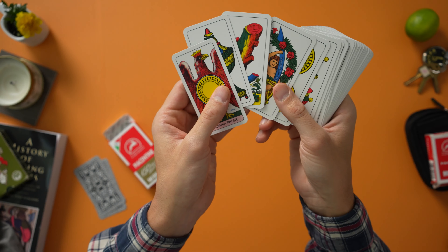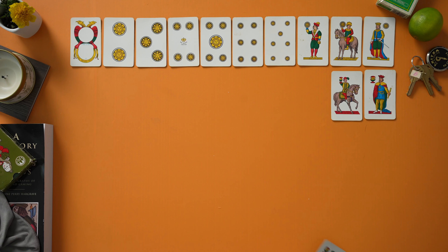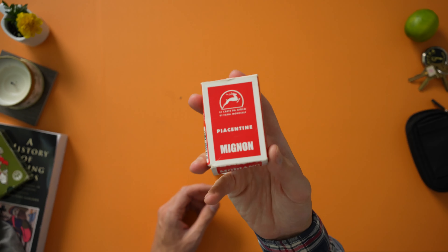The only way we can really settle this is by getting some info from the card makers themselves. Dal Negro, Modiano — let us know. Which do you sell more of? The Neapolitan or the Piacentine decks? Let's settle this.